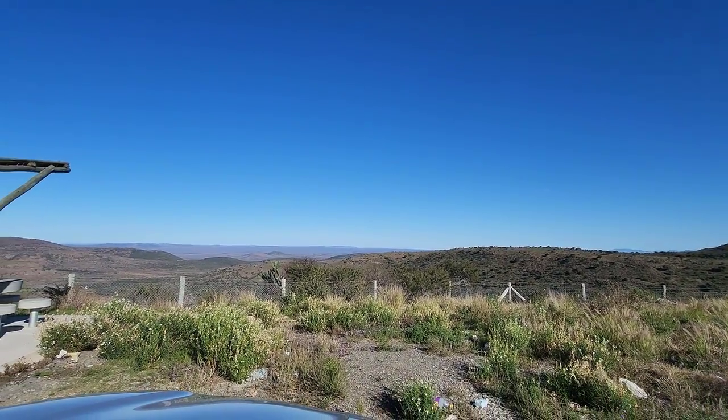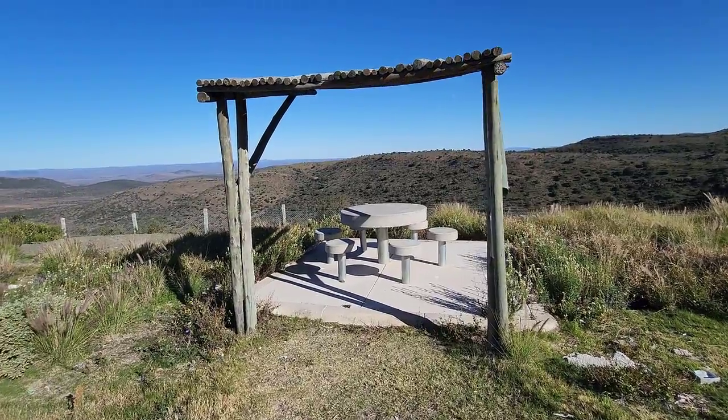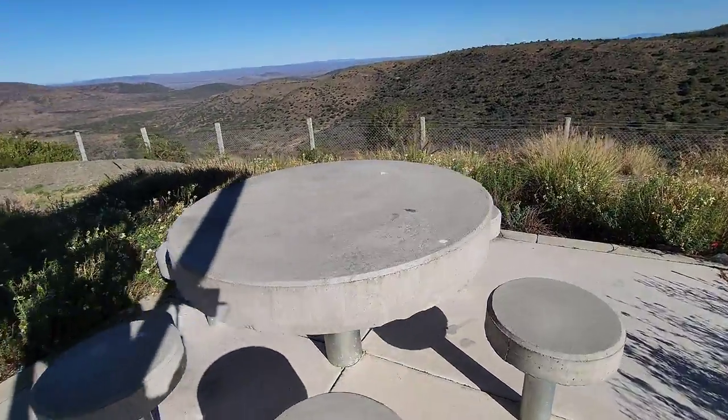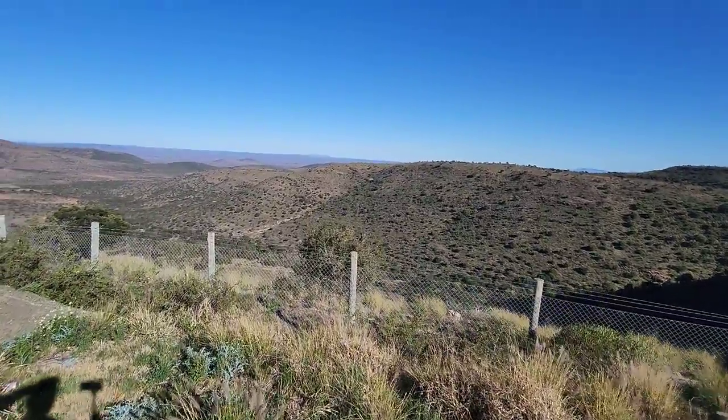I think this must have a nice view from up here. This is a perfect spot - I came for the view but it's also perfect for a picnic. We can have our breakfast here. Look at these beautiful little tables and this view.